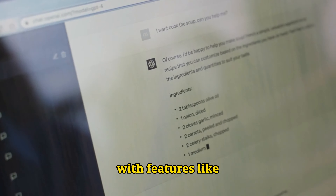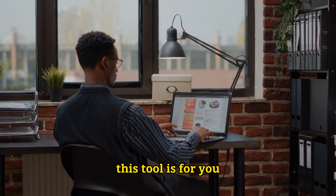Number 2: AI Image Enlarger. Next up, we have AI Image Enlarger. If you're a photographer, e-commerce enthusiast, or just love transforming images, this tool is for you.